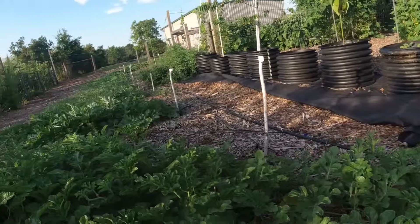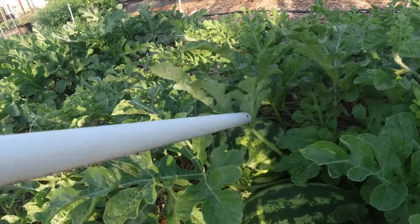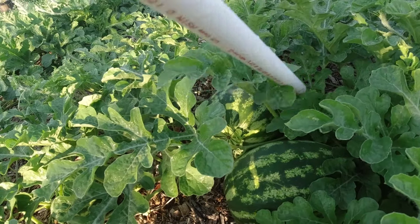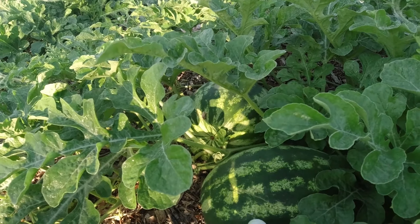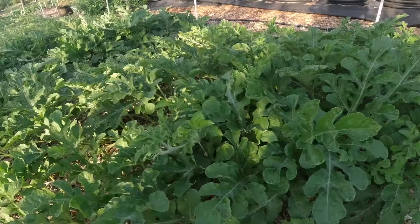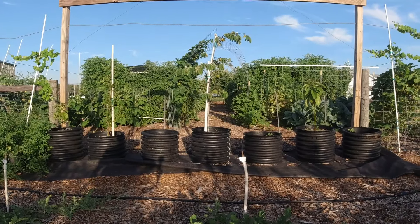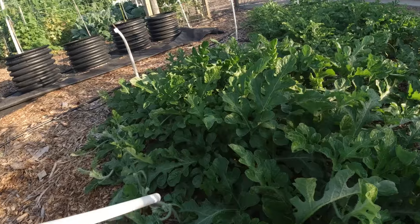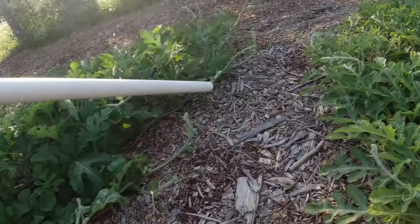And then we come over here and we're looking at a crimson sweet. We got some melons that look to be pretty nice coming in over here. I can't see my screen but I'm pointing to it, so I would think you could see them in there. There's more nice small ones and blossoms happening. Then over here we got a Congo again. Hard to see what's happening in there.